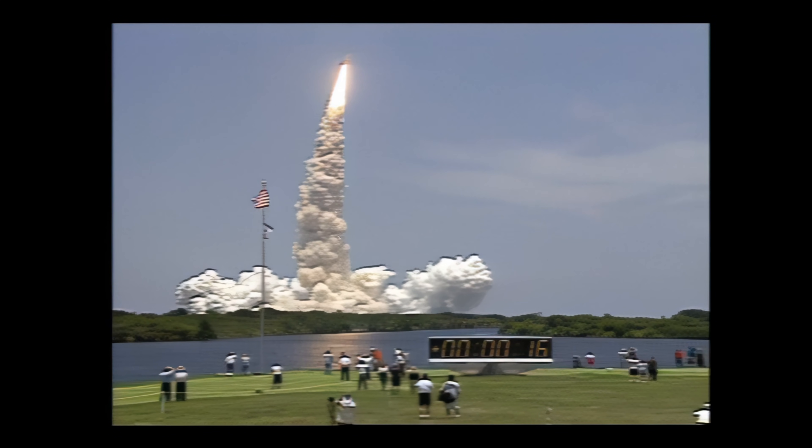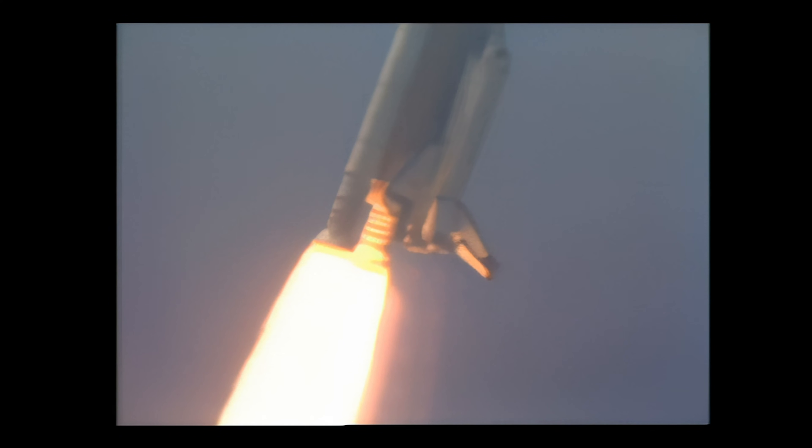Houston is now controlling. The roll maneuver is complete aboard Columbia. The orbiter is now in a heads-down position, on course for a 28.5 degree, 160 nautical mile orbit.